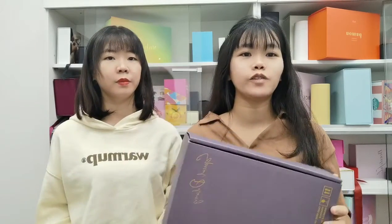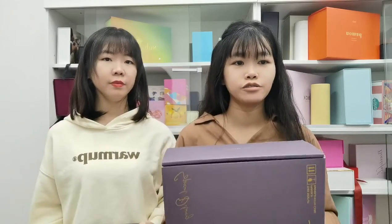Hello everyone, this is Sylvia. Hello guys, this is Vivi. We are from Crownway Package. We'd like to introduce this box for you today.